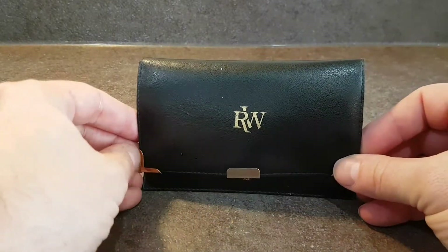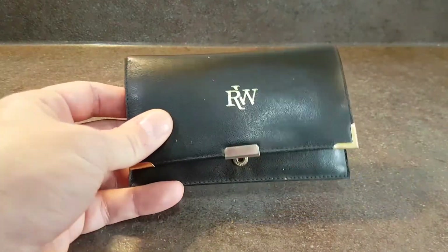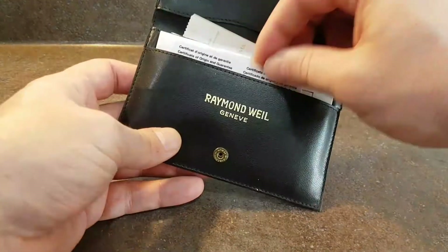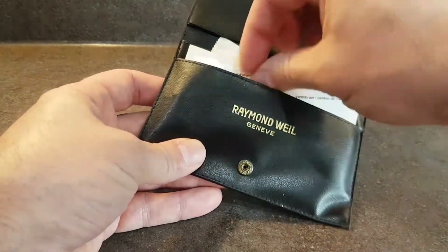Hello watch fans, Berthier Watches here. We have from 1989 a Raymond Weil — these are the wallets they came in, and here's the original sales receipt for September. Inside we have lots of paperwork including the card for 1989.